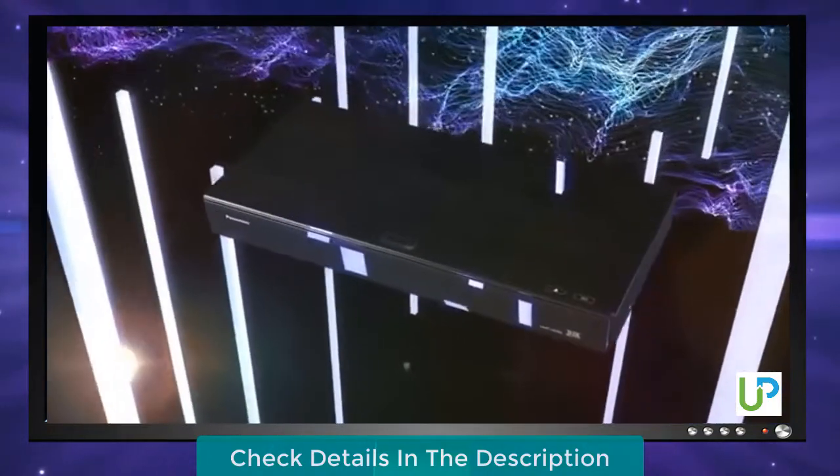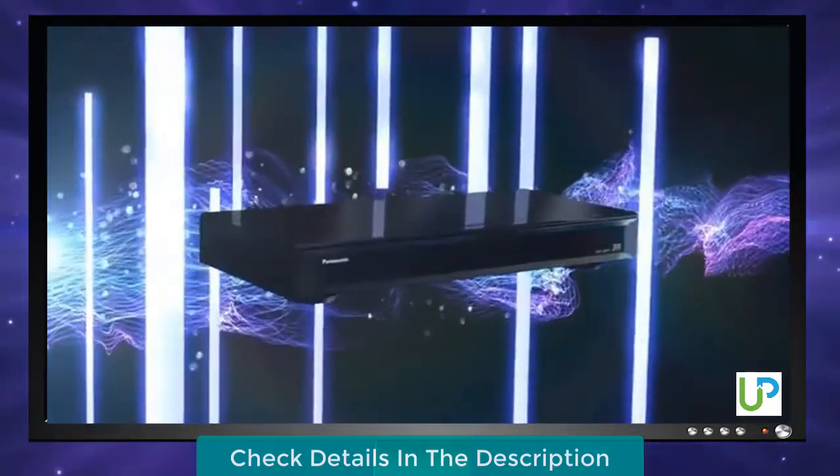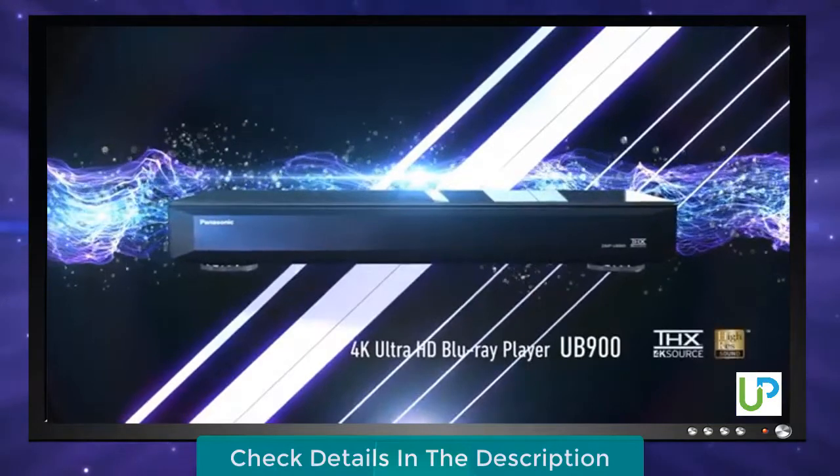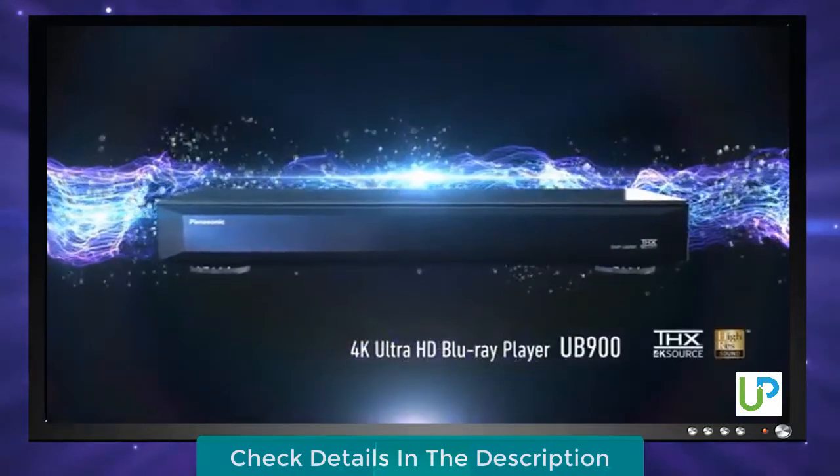By purchasing the UB900 Panasonic 4K Ultra HD Blu-ray player, you can be assured that you're receiving the best possible picture and sound quality from a 4K player. And it's backed by Panasonic's reliability and history as a trusted brand.